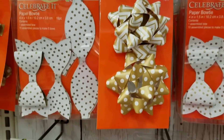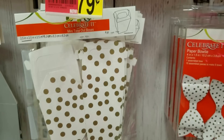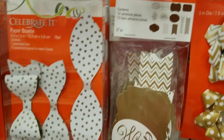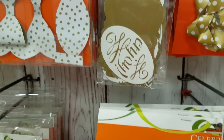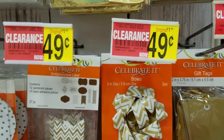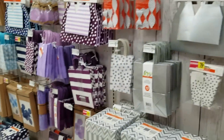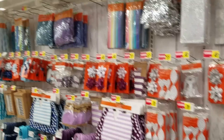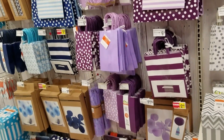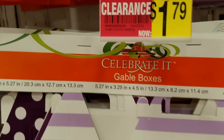I'll just give you a shot of a couple of items here. We have these little boxes right here that were $2.99 for 79 cents. Here we go — little bows that were $1.99 for 49 cents. I'll keep going because we have several rows to go through. Here we have a box set originally $5.99.